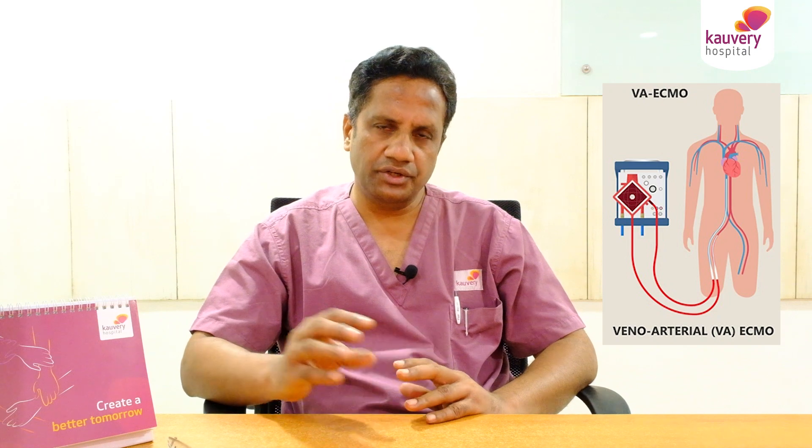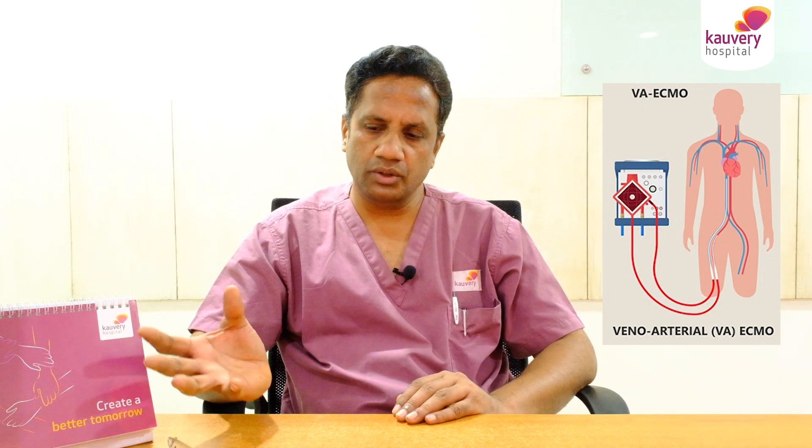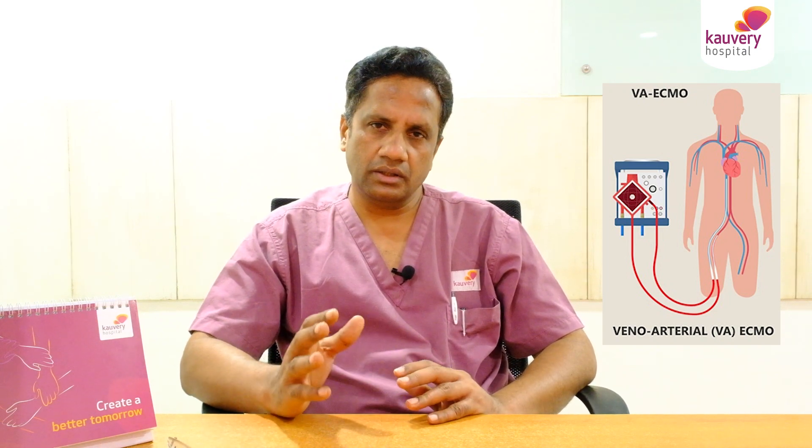But ECMO involves tubes and an outside machine, which carries the same risk. Alternatively, you can use a balloon pump for minimal support. With the Impella device, the cardiologist will pass the pump into the heart's main pumping chamber, the left ventricle.